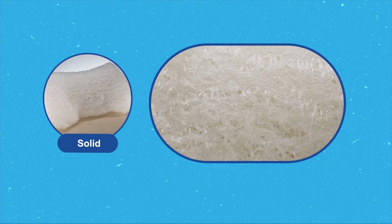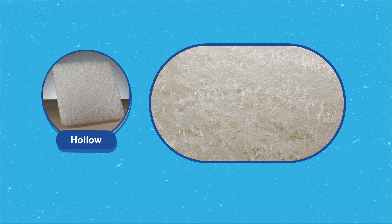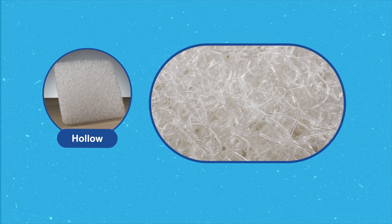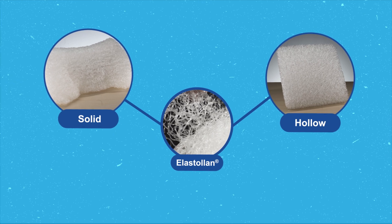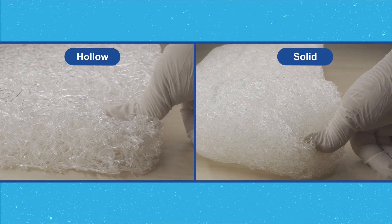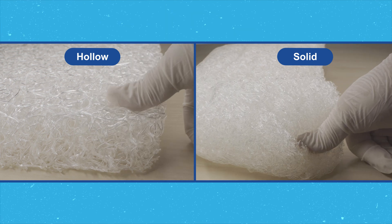The solid fiber has a rod-like shape which is smaller in diameter and softer. The hollow fiber has a tube-like shape with a larger diameter and is stiffer. The proportions of the two fibers can be adjusted to suit the end customer's needs — whether you want the 3D mesh structure to be softer for enhanced comfort or firmer to offer more support.